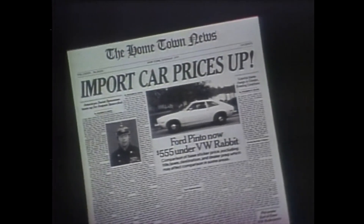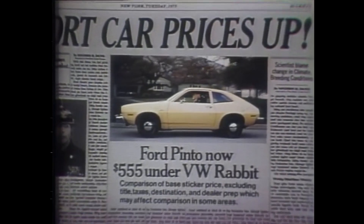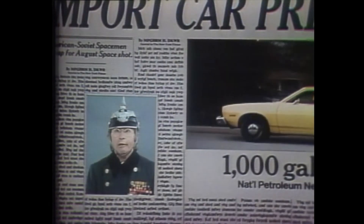The news makes Ford Pinto look better than ever. Pinto is now sticker-priced $555 under VW's Rabbit. That'll buy 1,000 gallons of lead-free gasoline at 55 cents a gallon. I didn't know that.